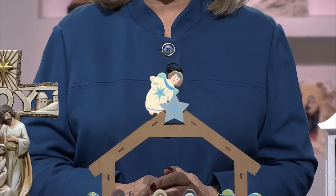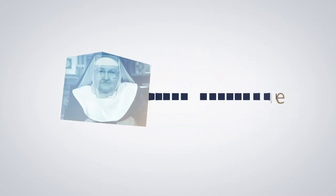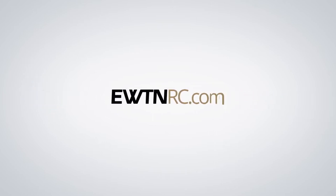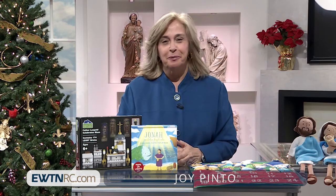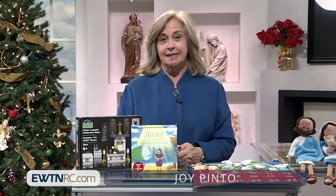On today's show we have a children's nativity set, a lovely swirling lantern, and a Joy Christmas Nativity Cross here on EWTN Religious Catalog. Welcome to EWTN Religious Catalog. My name is Joy Pinto, and it is my pleasure to bring to you all of these holy reminders today in this wonderful season of Thanksgiving and as we approach Advent.